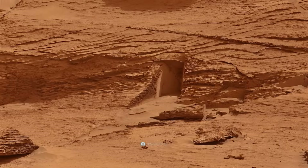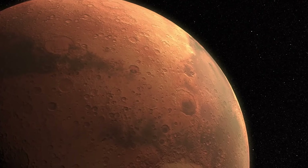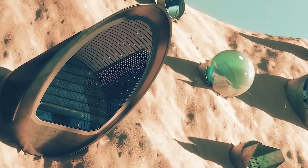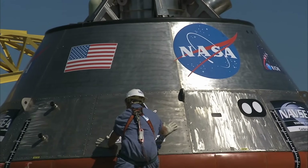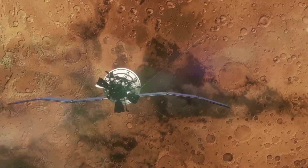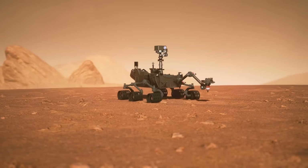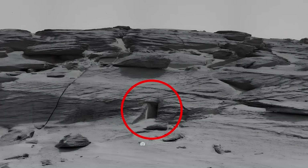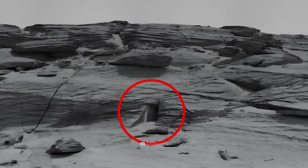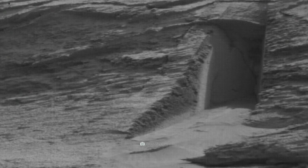Where does this door on Mars lead — an idiosyncratic freak of nature or the work of a secret Martian civilization? In May 2022, NASA published a photo that immediately sparked the wildest speculation, taken by the Curiosity rover which had been exploring the red planet for over 10 years. The image shows a striking geometric opening in a rock formation, with what appears to be a large cavity behind it.